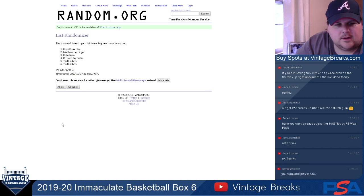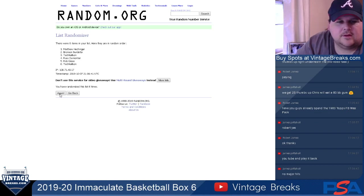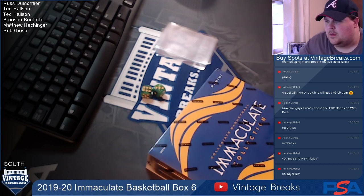We have our list entered: Matt, Bronson, Ted, Russ, Rob, and Ted again. Let's randomize this nine times. Good luck, people. One, two, three, four, five, six, seven, eight, nine. There we go. Let's put this in our system here. The order is: Russ, Ted, Ted, Bronson, Matt, and Rob. Good luck, everybody.